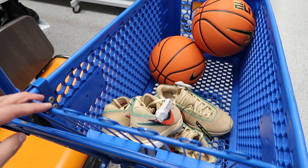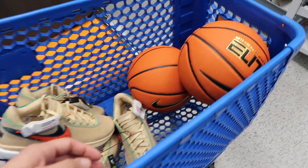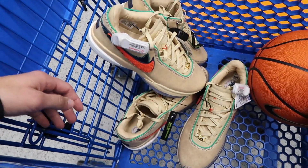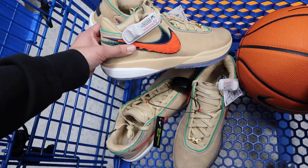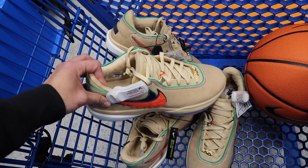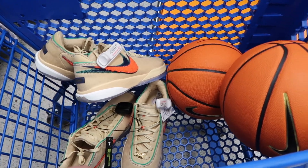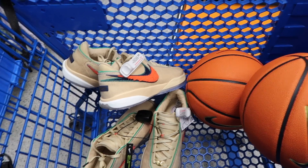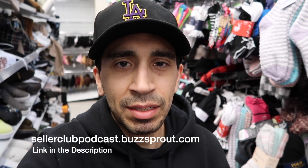That is it for this store. Hopefully you enjoyed this video. I finally had to get a cart — I couldn't carry these big balls around. Phil Knight Invitational, Vanderbilt, two pairs of LeBrons on the Four Horsemen. Not really the greatest flip on the LeBrons — they are $65, the sizes aren't bad, and I'd probably say at least a good $120 to $130 on them. $65 for size 12 and size 13. Please tag me on all your finds at Hustler Hacks on Instagram — if you're finding any LeBrons or any of the basketballs out there, let me know. Thanks for watching, I will see you on the next one. Don't forget about the Seller Club Podcast and listen to the new episode. I appreciate it.